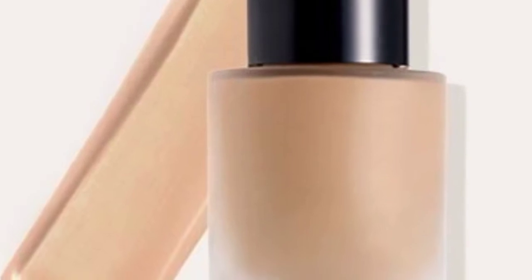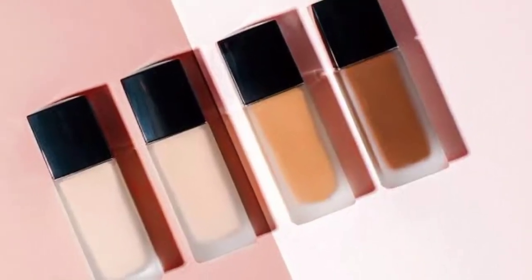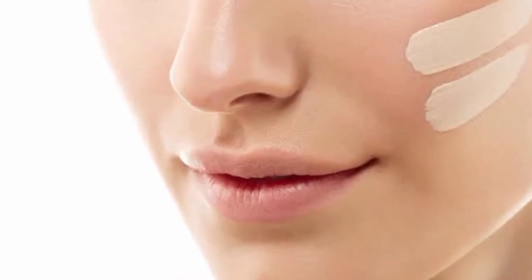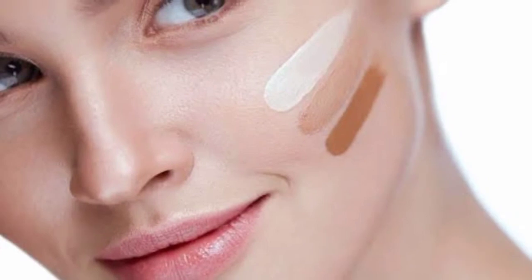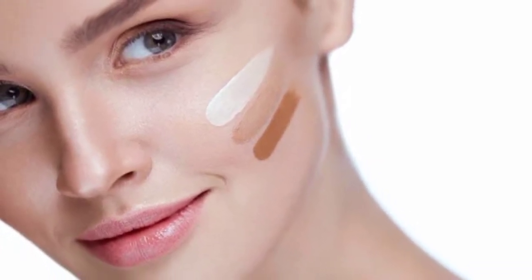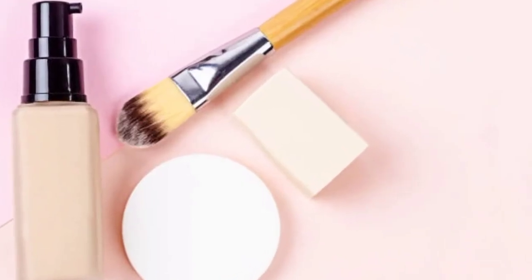Now we have learned about CC cream, BB cream, and foundation. To apply foundation, start by putting it on your face's problem areas which need more coverage, then blend those areas. With foundation you get several levels of coverage from sheer to full, more so than with tinted cream. You can finish with matte or a finish that complements your skin type.